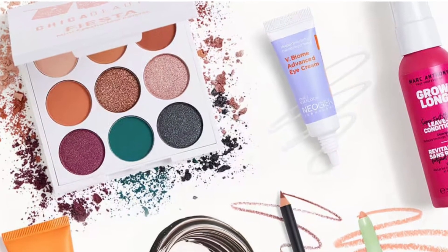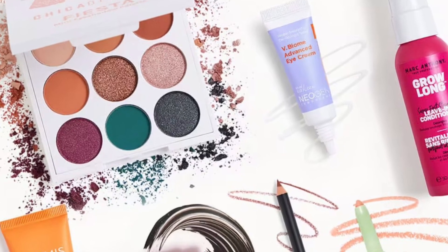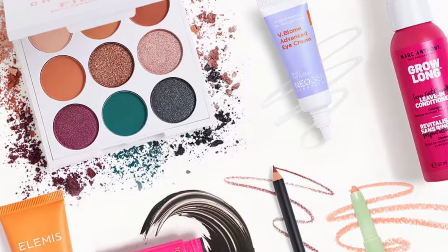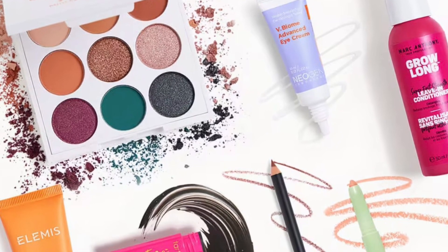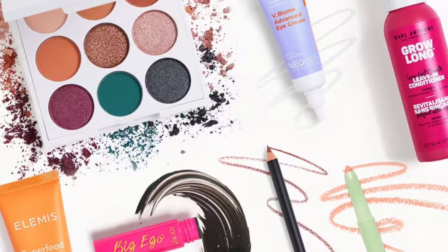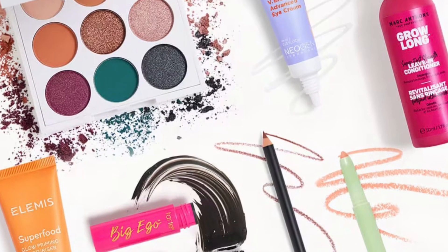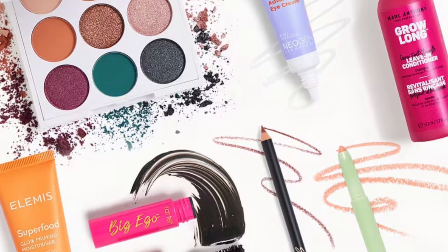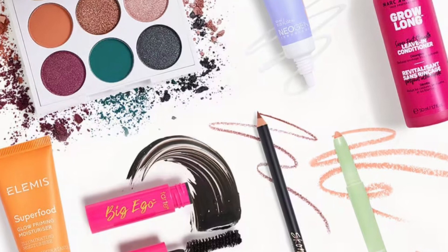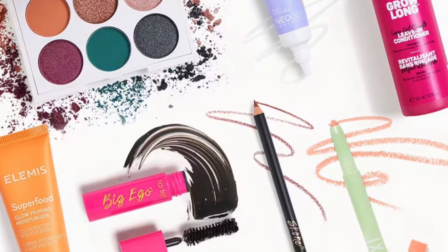Ipsters who sign up to receive a Glam Bag this April 2024 might receive a Tart Big Ego Mascara, Chica Beauty Mini Fiesta Eyeshadow Palette, Marc Anthony Grow Long Super Fast Strength Leave-In Conditioner, Scone Cosmetics Luxe Lip Liner, Neogen Dermalogica Biome Advanced Eye Cream, Pixie Beauty CC Crayon, and an LMS Superfood Glow Priming Moisturizer.